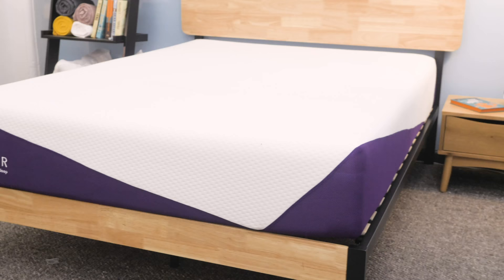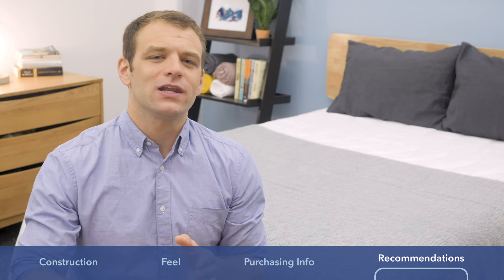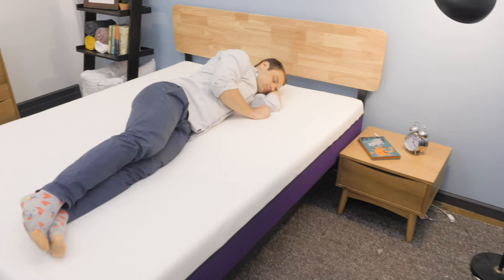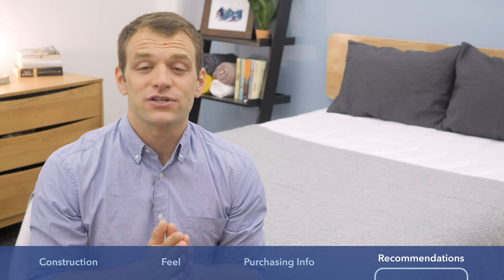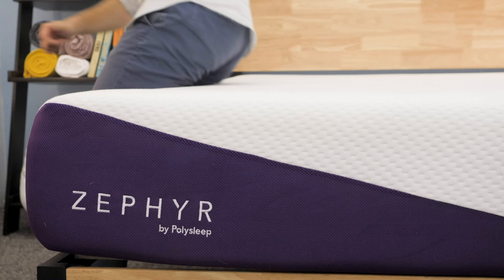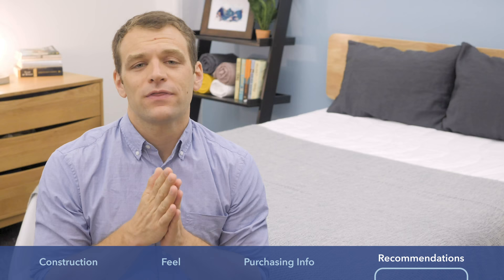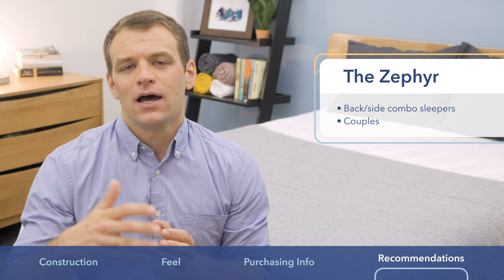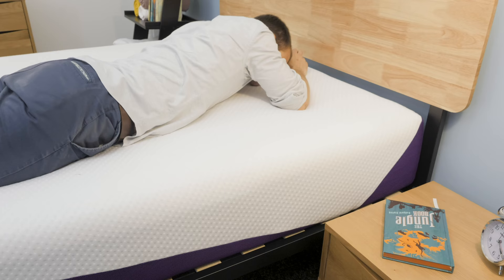Before I end the review, I want to give my recommendations on why you should go with one over the other. I think you'll appreciate the PolySleep if you're looking for a softer feel, especially as a side sleeper — you'll really enjoy sinking into the mattress. I also recommend it because it's a better value at a much lower price point and is a really quality mattress. If you're looking at the Zephyr, I think it's a better choice for back and side combo sleepers. It's got a firmer feel but still has that zoned support for side sleeping spinal alignment. I also recommend it for couples — it did a great job of supporting me near the edge of the bed and making it feel bigger.